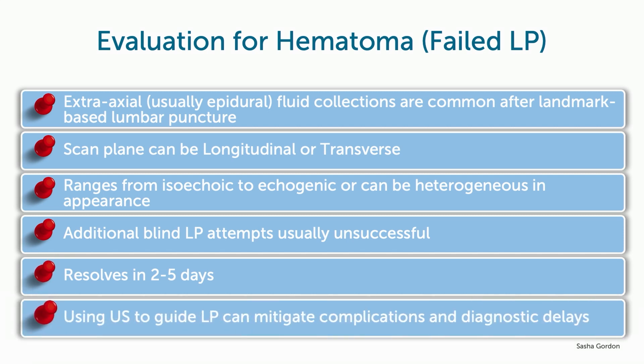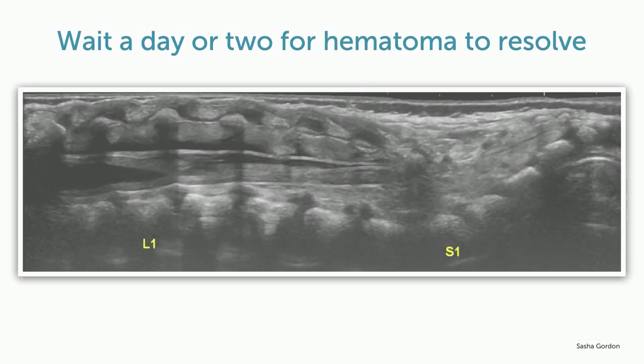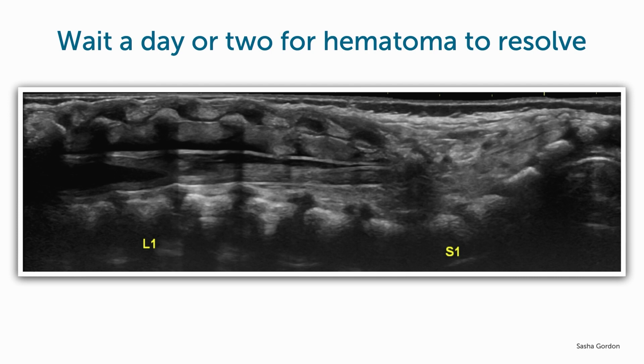And finally, the use of ultrasound to guide lumbar puncture can mitigate complications and, more importantly, diagnostic delay. If you will just wait a day or two and repeat the ultrasound, you will be able to determine when it makes sense to attempt to tap.